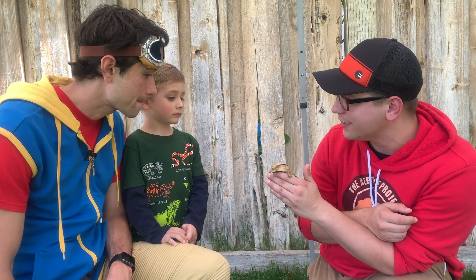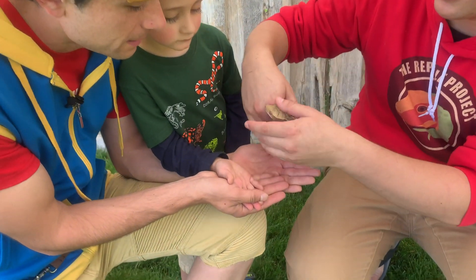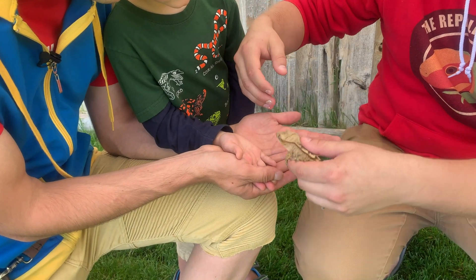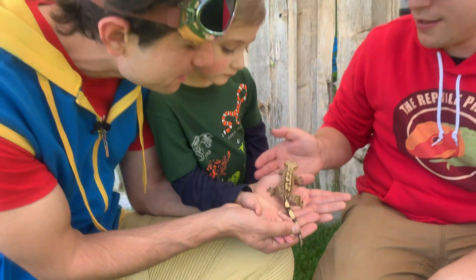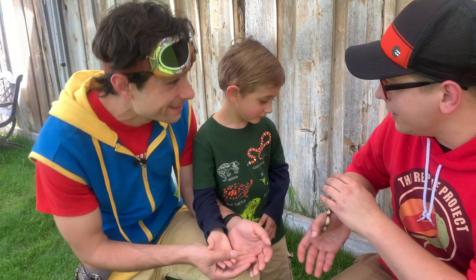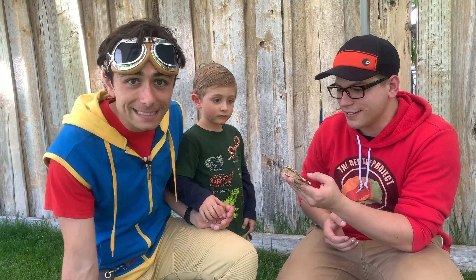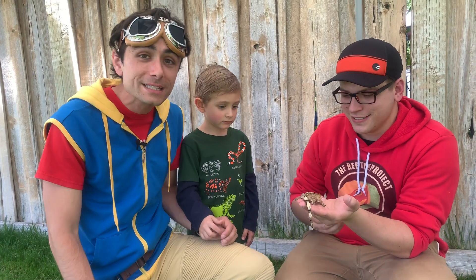Do you want to try holding Link? Yeah, you want to hold Link? Let me help you. Keep your hands so still. Do you see how soft she is? They're really good jumpers. Link knows exactly where to go — she jumped right to Jason, because she knows Jason really well.